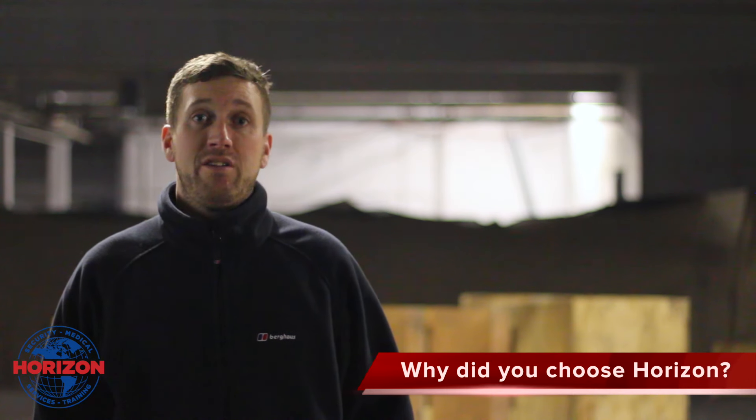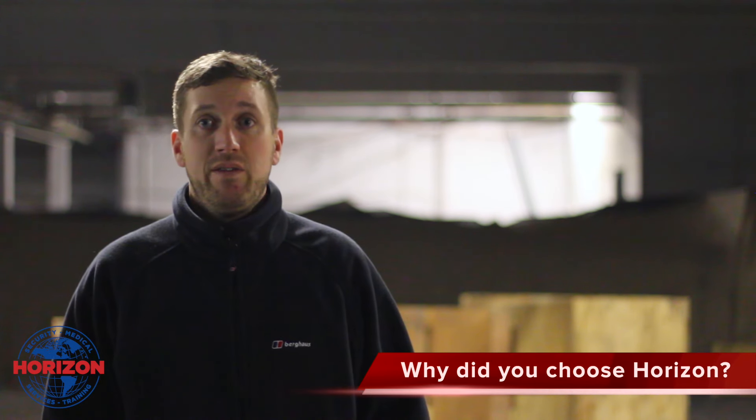I used to be in the military and I've got a couple of mates that have done the course with Horizon and spoke very highly of it. I've looked into it and seen all the facilities you've got, so I decided to go with Horizon.